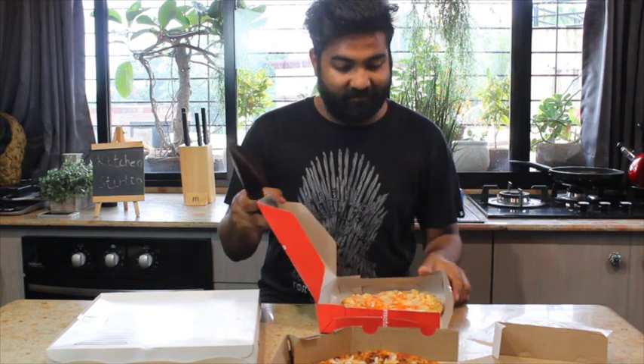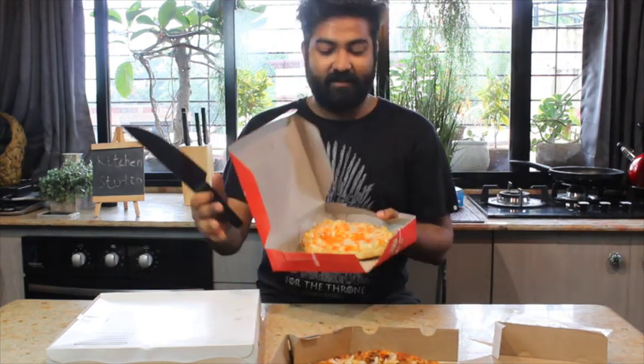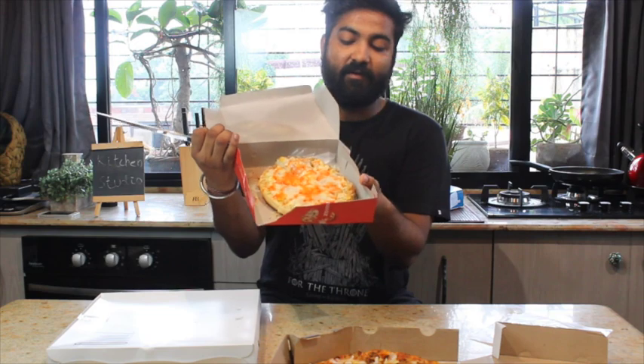So this pizza is really cheesy — as you can see in the video it's super cheesy. We ordered the cheese corn pizza and it looks really good.